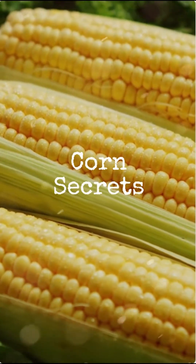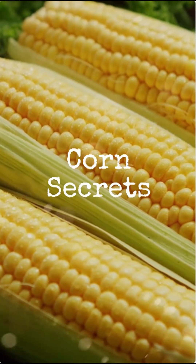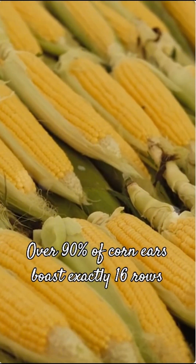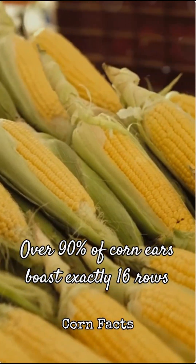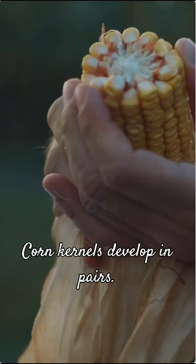Ever noticed something peculiar about corn on the cob? Most ears you pick up share a surprising secret: they almost always have an even number of rows of kernels. But it gets even more specific — over 90% of corn ears boast exactly 16 rows. This isn't a coincidence or a random occurrence. This consistent number is rooted in corn's fascinating biology.